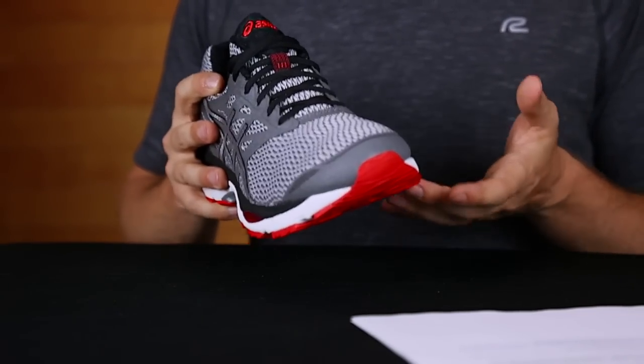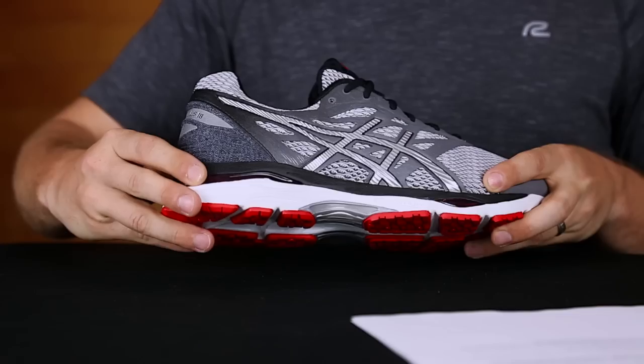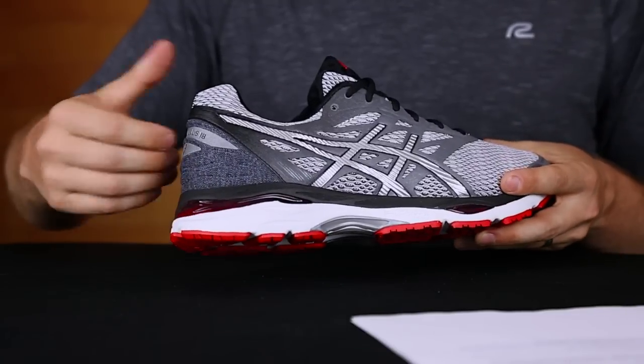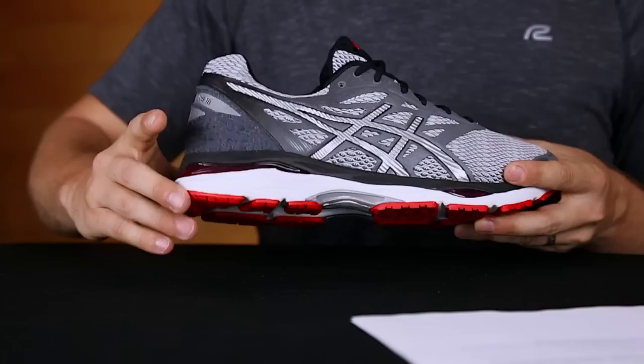You won't have to worry about the tough impact on your feet mile after mile with the newly updated Convergence Gel technology. What's different about this gel than previous versions is the fact that it's placed closer to the foot to replicate the comfort of your foot's natural tissue. This act alone absorbs shock immensely.